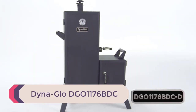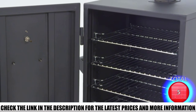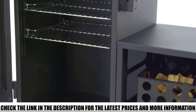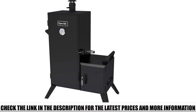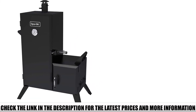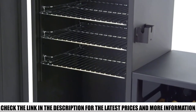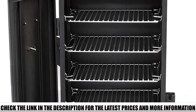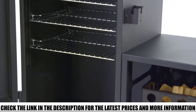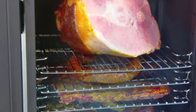Number 5: DynaGlo DGO 1176 BDC. The DynaGlo DGO 1176 BDC Charcoal Offset Smoker helps you cook meat slowly and steadily for a great taste. This smoker is recognized as the best vertical offset smoker on the market. It features a progressive and modern design that lets heat flow work appropriately, infusing smoke flavor correctly so your meat tastes like high-end restaurant barbecue. You can customize your cooking with its versatile features.